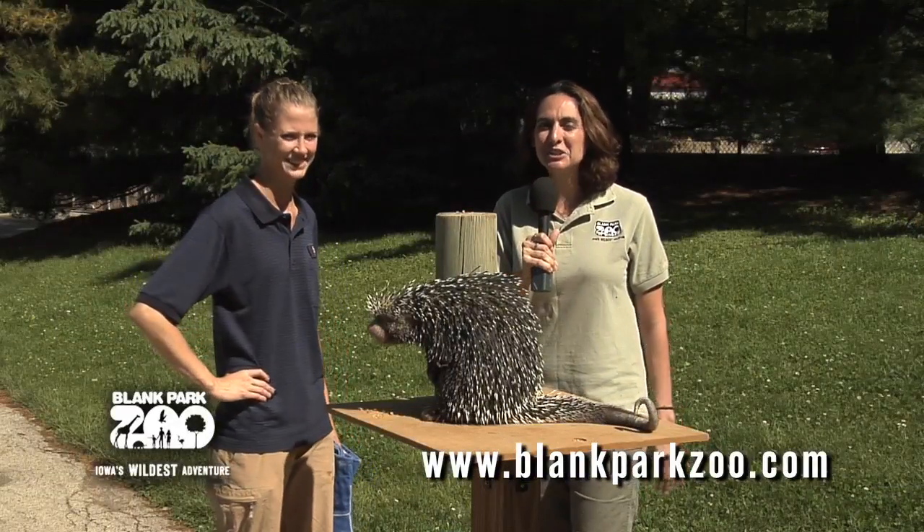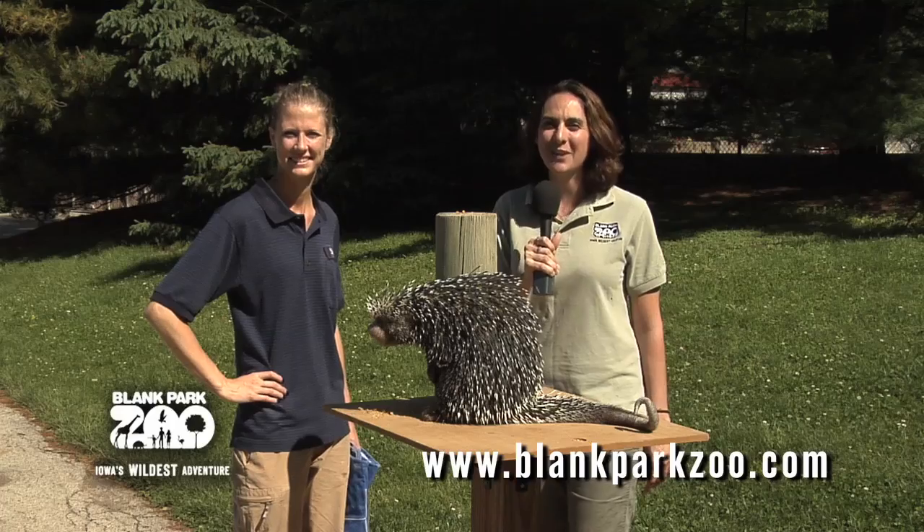That was Amy Kopadich and I'm Daniella Graham here at the Blank Park Zoo, and that's what's new at the zoo.